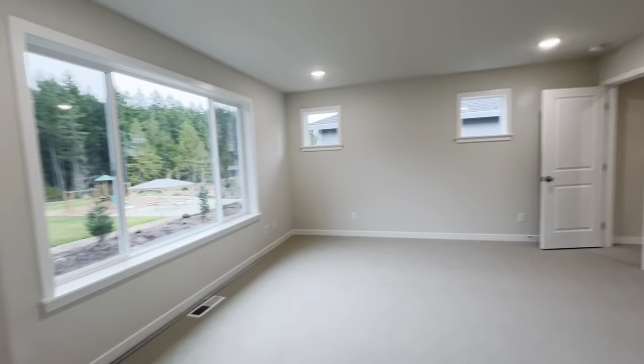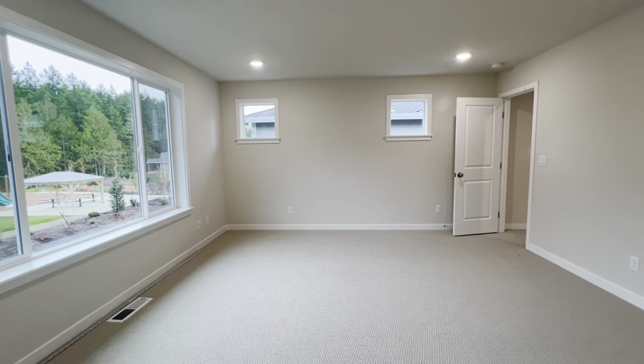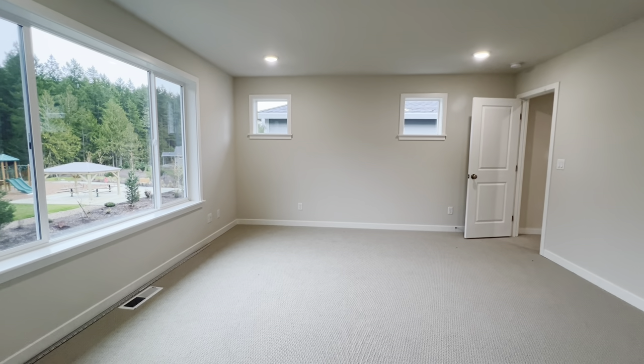Have a great day, folks. That, my friends, is the Bennett on lot 18 with the Mezzo 2 interior finish package. Please watch my other videos for more tours.